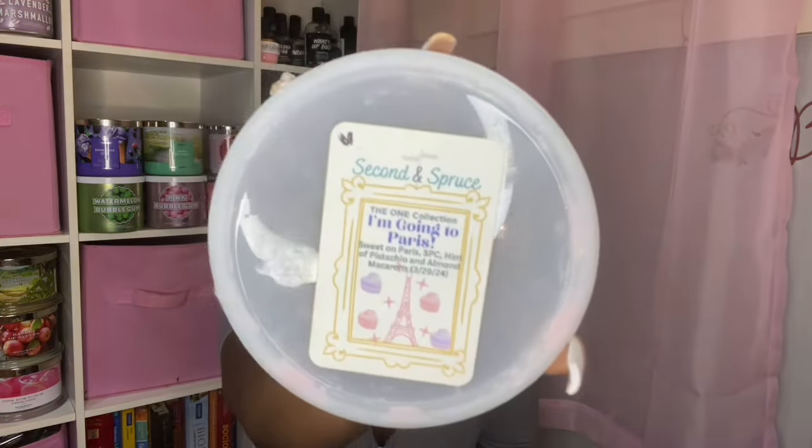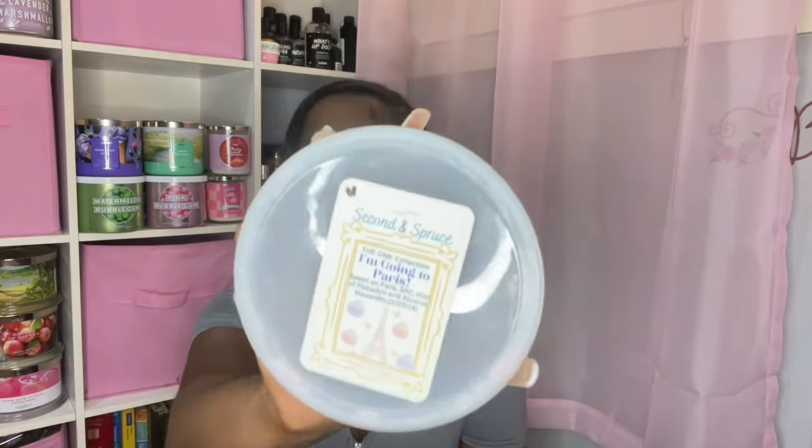Surfside Sweet Shop — love this one. Birthday Cake Marshmallow Cream, Butter Cookies, Cake Batter, and Beach Treats. It's one of Tata Bees' most popular blends. I finished it because I had a crack in it and had been working on it since last month. I love Surfside Sweet Shop and would always repurchase. Then from Second and Sprouts, I'm Going to Paris — Sweet on Paris, Strawberry Pound Cake, Hint of Pistachio, and Almond Macarons. I got the Strawberry Pound Cake, the Sweet on Paris, and the Almond Notes. The almond was more cherry pistachio-leaning. Really, really good — a great performer and I would pick it up again.